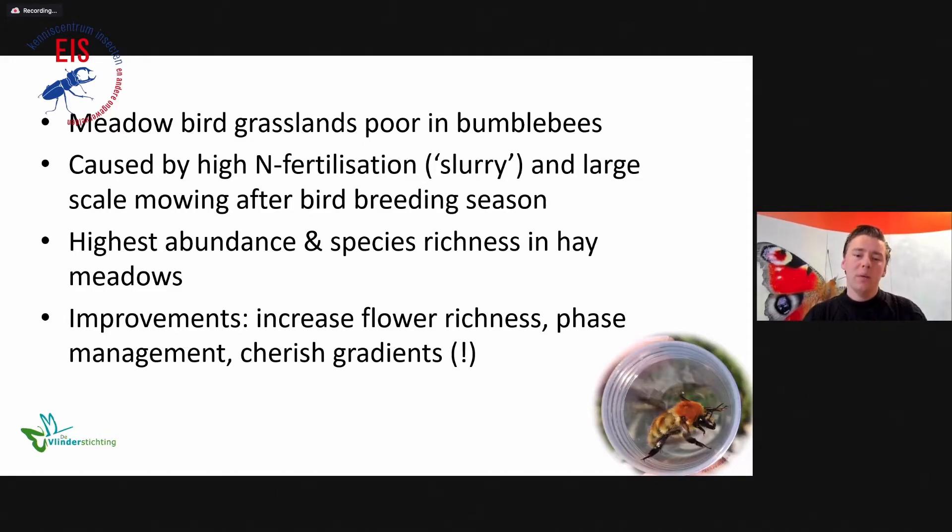We found the highest abundance of bumblebees and species richness in the hay meadows. When talking about improvements, it is really possible to increase flower richness in these grasslands — for example through phased management, phased mowing, or phased grazing. It's very important to mention that there are many gradients present in these grasslands — in the ditches, the banks, the dikes surrounding the landscape — and these gradients are very important for bumblebees and other pollinators to find the resources they need to survive.